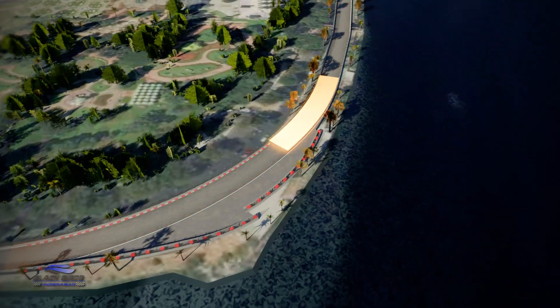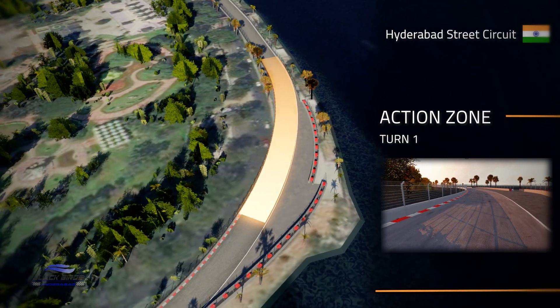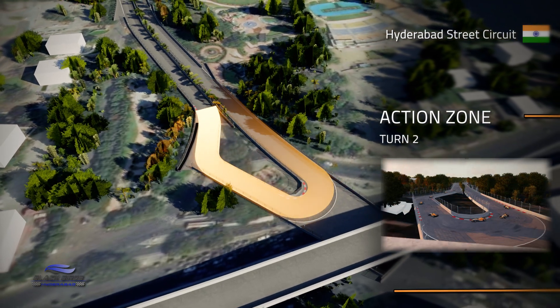Let's take a look at some of the key hotspots on the lap. Turn 1 is a full throttle right-hander right beside the lake and we'll see cars going side by side on the opening lap trying to get into position for a slipstream towards Turn 2, which is likely to be the best overtaking opportunity on the lap.